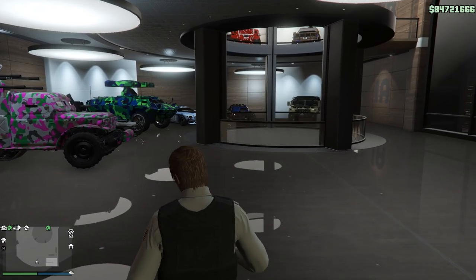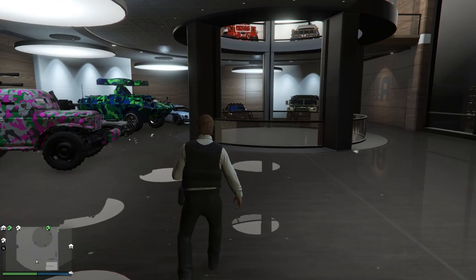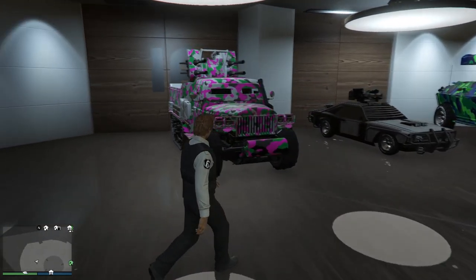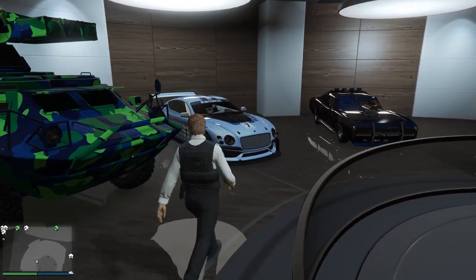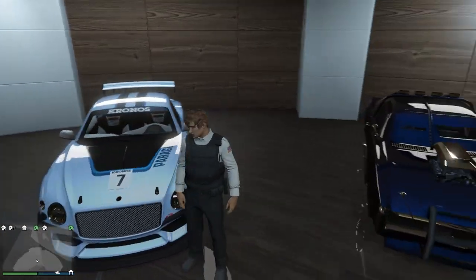Now we're going to take a look at my armored cars. This one is not full yet — I should point out that my Toreador is not in this garage because it is in my Kosatka, and some of my Oppressor Mark IIs are inside my Terrorbyte. So some armored vehicles are obviously not here, but the majority are. We have the Half-Track — one of the coolest vehicles in the game — the weaponized Tampa, the APC, and the Paragon R armored — a very cool vehicle and actually pretty good for what it is.